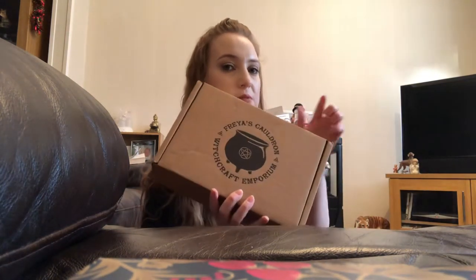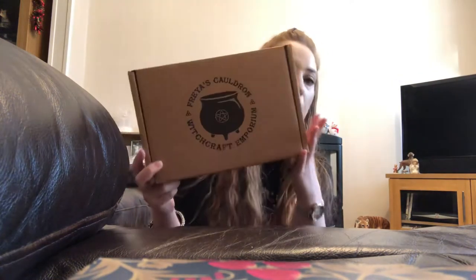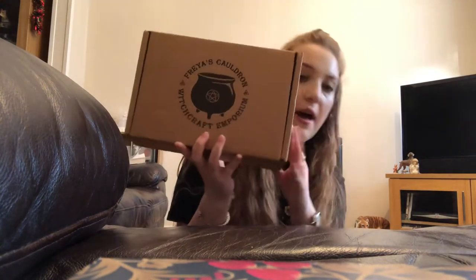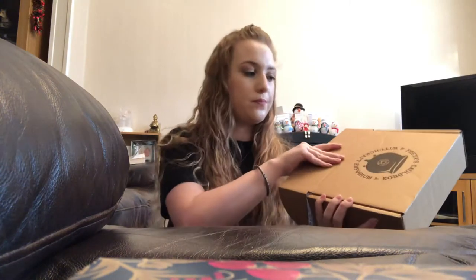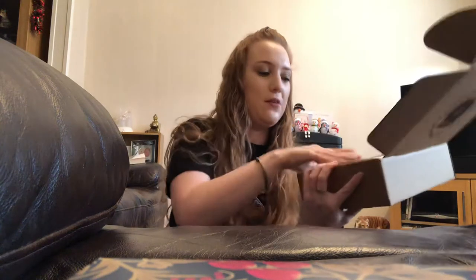The box has changed a little bit since I started. Originally it was just a plain box, but now they've actually printed a logo on it, which I think is quite nice. It's got the logo on it now.